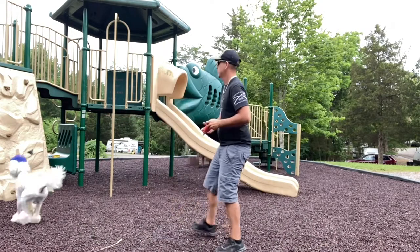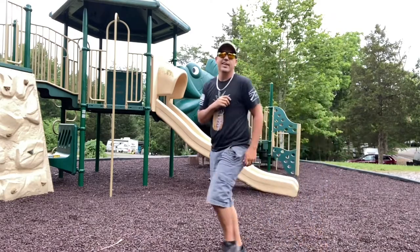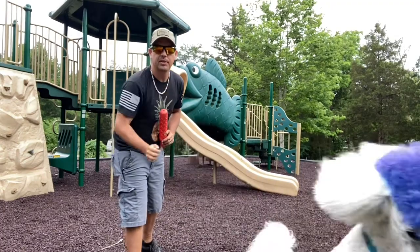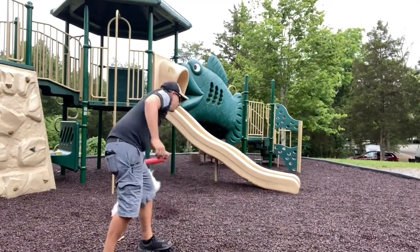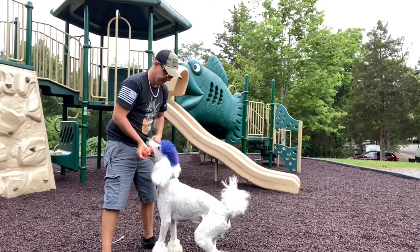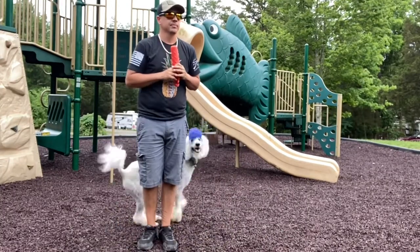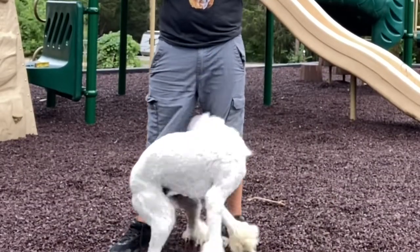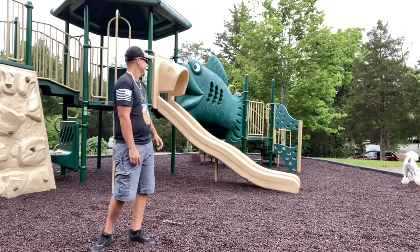Fluffy, touch. Good. Yes. Good boy. Fluffy, out. Touch. Good. Break. Good boy. Come on. Out. Heel. Circle. Circle. Middle. Six. Yes. Come here, boy.